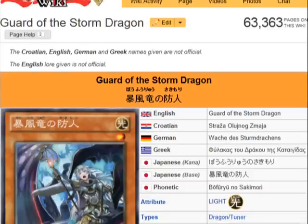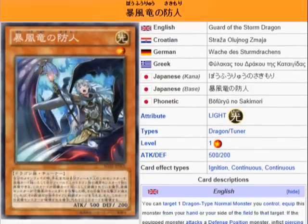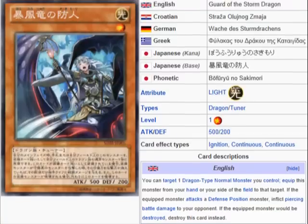Next up we have Guard of the Storm Dragon. It's a light dragon tuner monster, level 1, attack 500, defense 200. Description: you can target one dragon type normal monster you control and equip this monster from your hand or your side of the field to that target. If the equip monster attacks a defense position monster, inflict piercing battle damage to your opponent. If the equip monster would be destroyed, you can destroy this card instead.